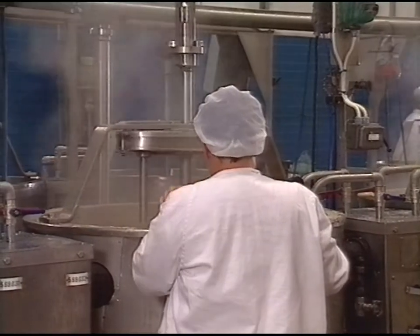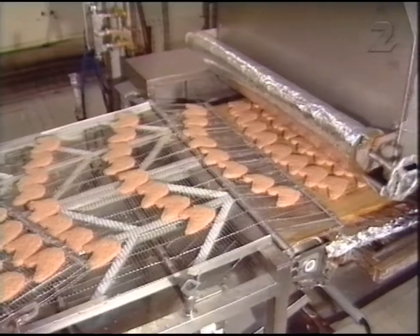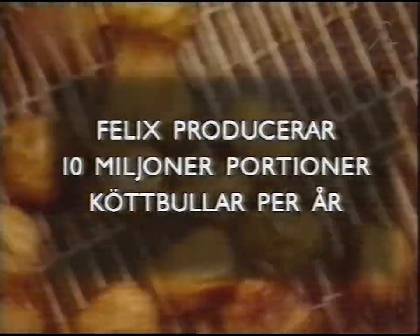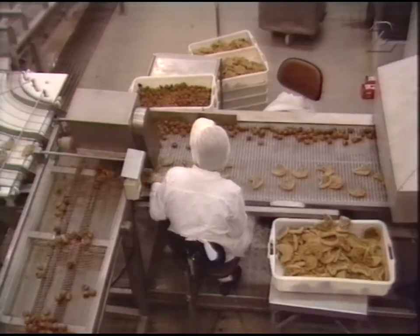Det krävs egentligen ingen kunskap idag, och jag tror att det påverkar kvaliteten på maten. Produkterna blir helt hänvisade till teknikens förutsättningar och det blir en annan form av mat än om man hade utvecklat de erfarenheter och kunskaper som de anställda alltid har haft. Hackade fläskkotletter, alla exakt lika stora, perfekt för massutspisning. Felix producerar 10 miljoner portioner köttbullar per år. Livsmedelsarbetaren har blivit maskinövervakare.